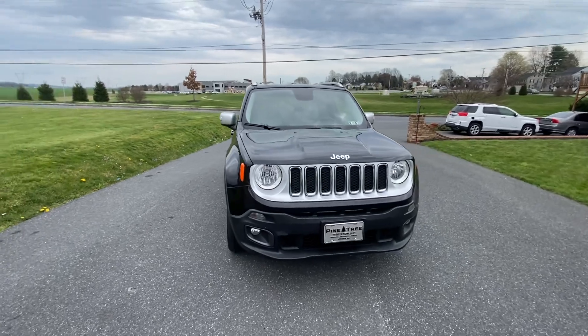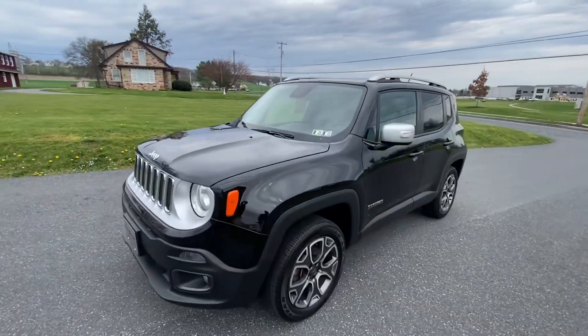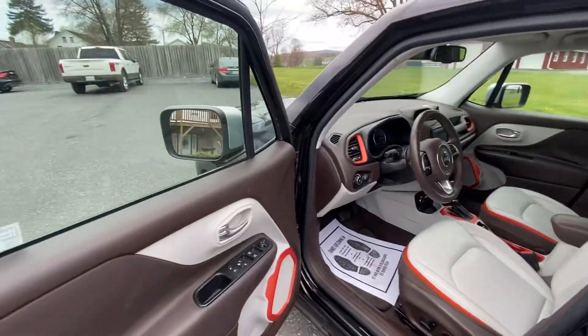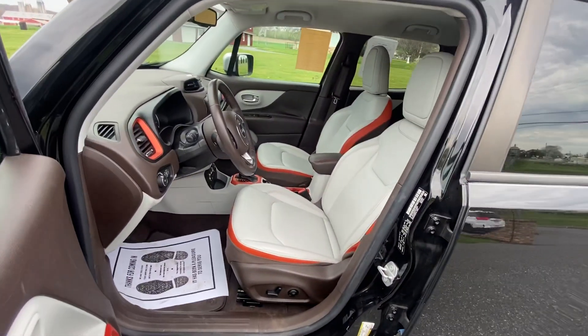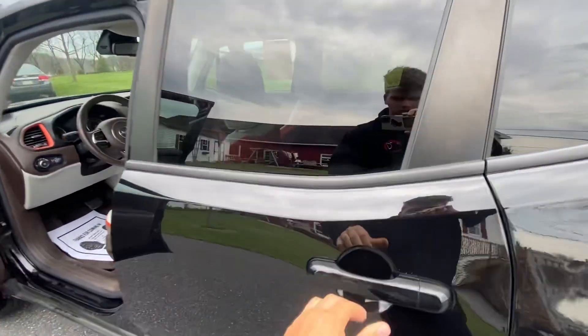I'm gonna do a walk-around here and look at the inside and outside of it. If you want a more comprehensive video tour, you can give one of our guys a text and he can do a FaceTime with you and look at everything.